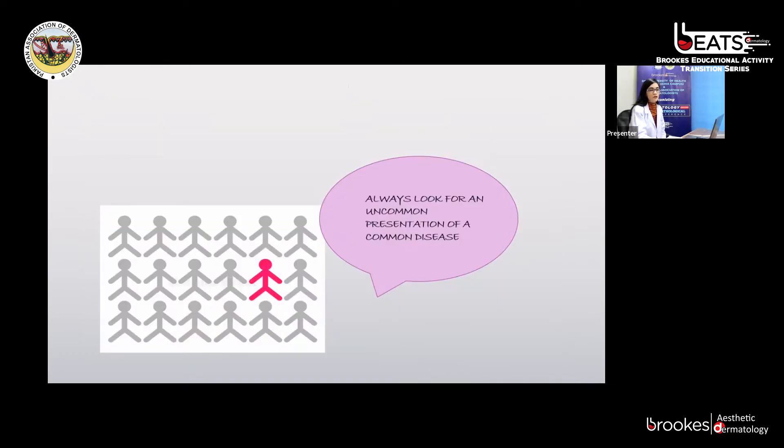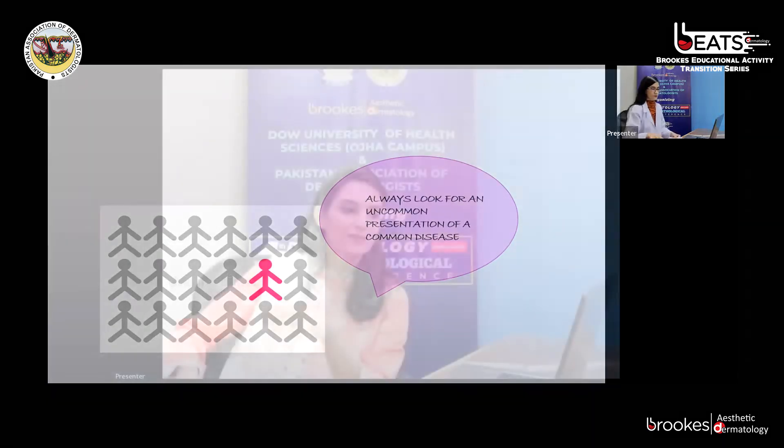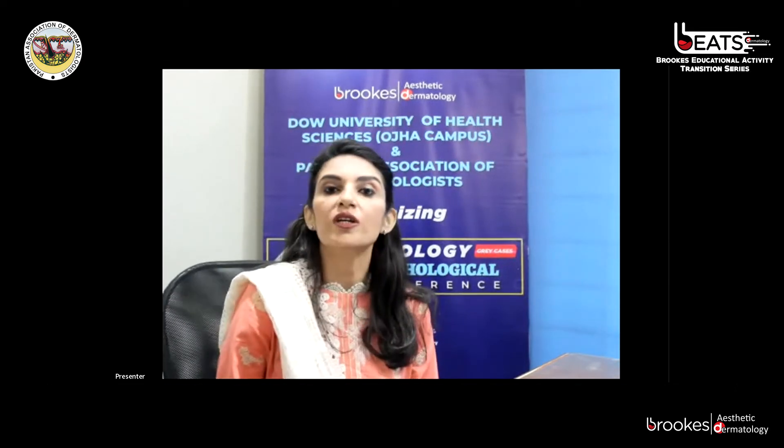My take-home message is: always look for an uncommon presentation of a common disease. Dr. Sadaf added: cutaneous tuberculosis is not uncommon in this part of Southeast Asia. Whenever there is a patient with chronic progressive illness not responding to usual treatment, TB should be kept as a top differential. TB can have many varied presentations and we should be on the lookout for those. Do not miss an uncommon presentation of a common condition, because it is a treatable condition — making diagnosis leads directly to patient benefit.